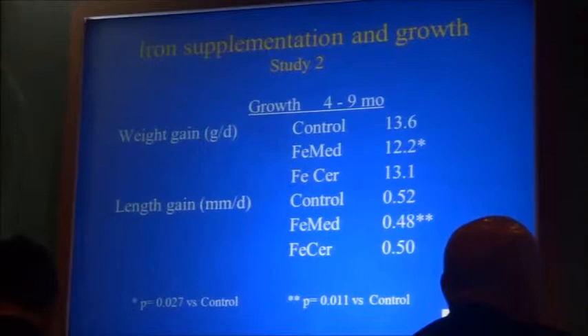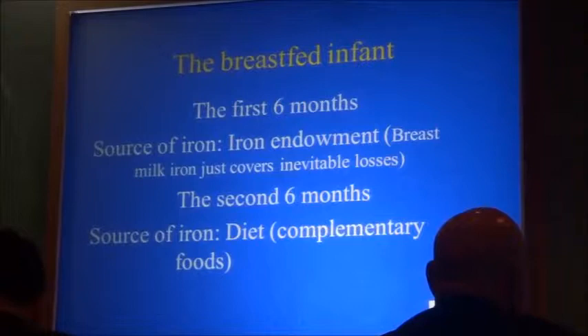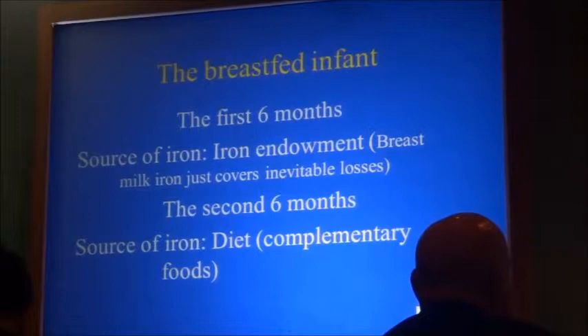Because of this mild growth effect — and nobody knows the mechanism — there is substantial opposition to the use of medicinal iron in breastfed babies, certainly in the United States and in Europe. It's largely because of this, and secondarily because of what people think iron does to the microbiome — when iron saturates lactoferrin and makes it ineffective. There is substantial opposition to giving iron to breastfed babies not known to be iron deficient.